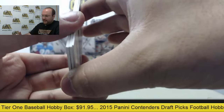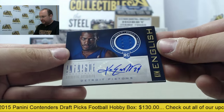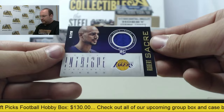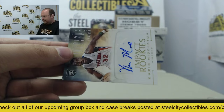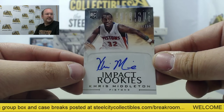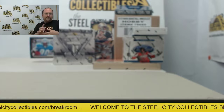And our hits: Kim English autograph jersey swatch. Robert Sacre jersey swatch, out of 99. And Impact Rookies autograph, Khris Middleton. Awesome. Nice box of Panini Intrigue.